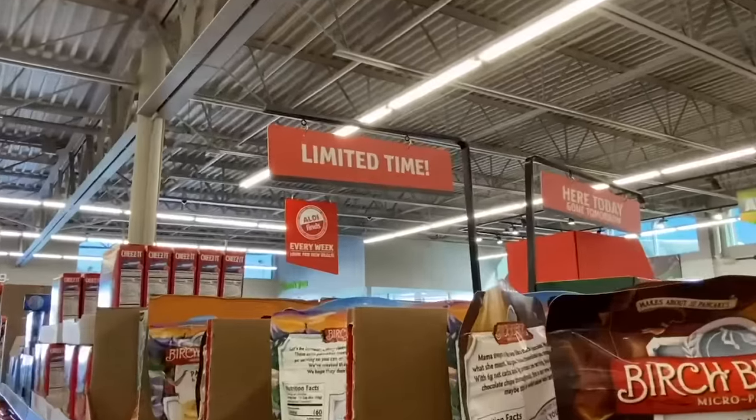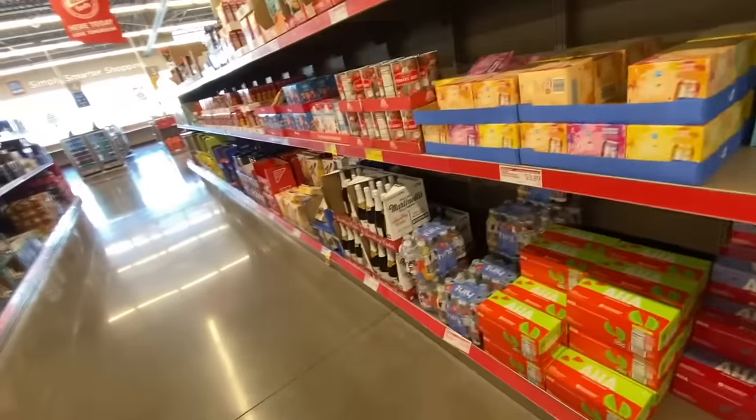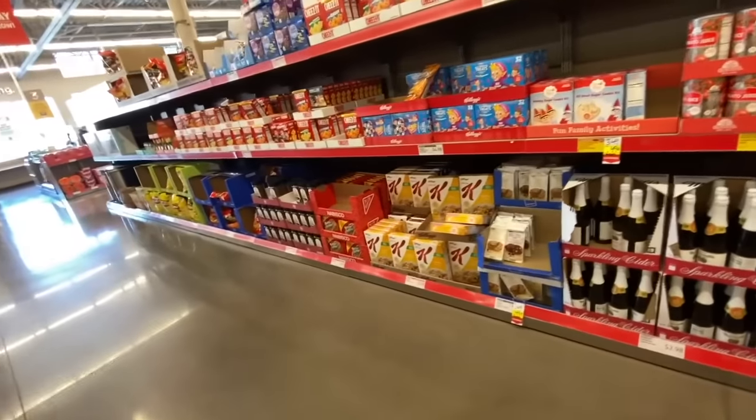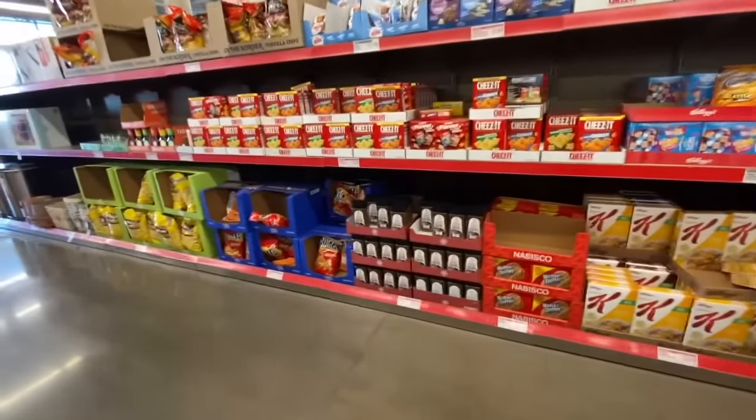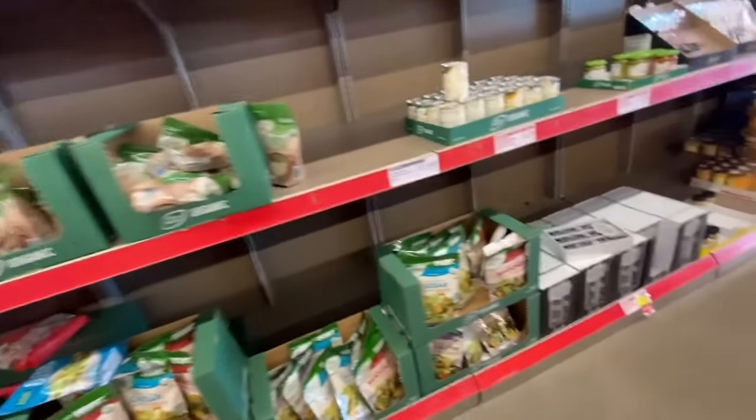Based on my personal use of Aldi's and scouring the internet, the best day to shop is Wednesdays. That's typically when they refresh many of their items and start rolling out their fun seasonal items. You have your regular items, and then there's one row of special discounts — things like bubble-making machines, doormats, home decor, and fun special-buy cereals. Those items are refreshed on Wednesdays and once they're gone, they're gone.